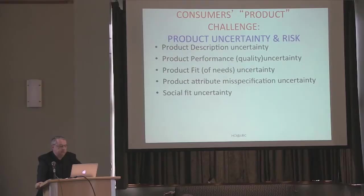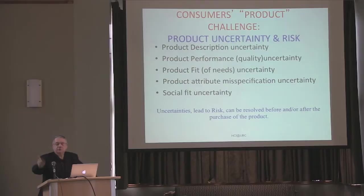The last one is the social fit uncertainty. All of these things could be fine — you get this product, and then your friends say you're old-fashioned, this should have been a different color. So there are also social fit issues, which we can perhaps address through social networks. Uncertainties lead to risk, and risk is not good for electronic commerce — if you have this uncertainty and risk, you don't want to take the risk, therefore you are not going to engage in electronic commerce. The solution to that is trust — we can build trust.